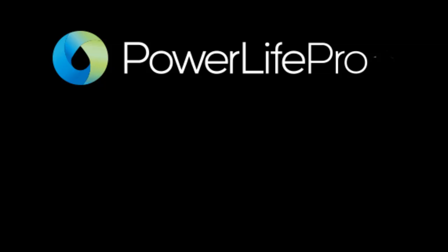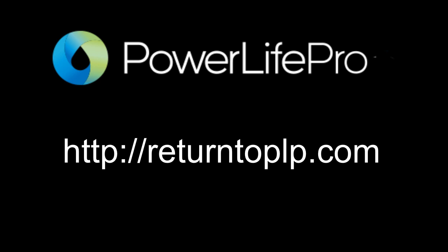Here's an important note: you'll always be able to return to exactly the page that you're on in PowerLife Pro by simply typing in httpreturntoplp.com.